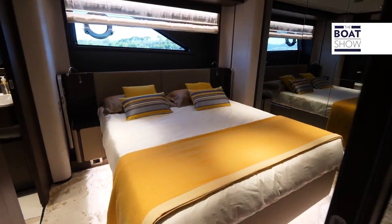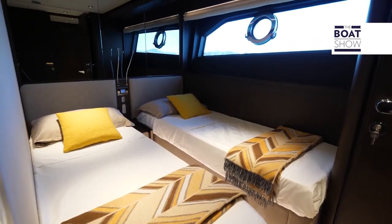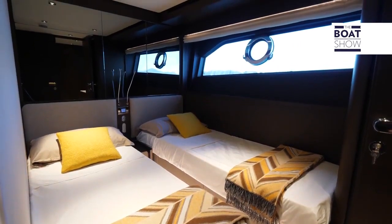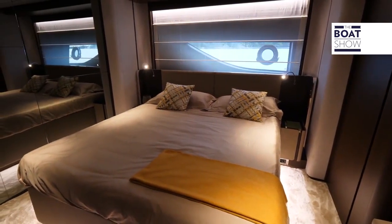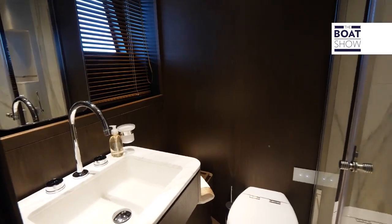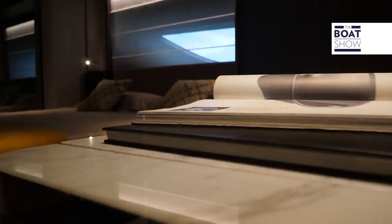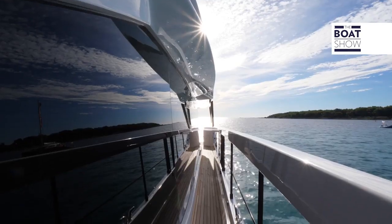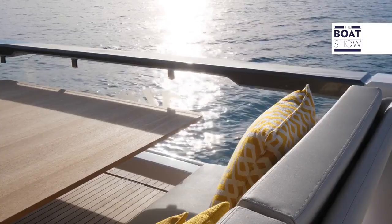Two double cabins and one twin are dedicated to guests. One of these is the VIP, which is larger and more comfortable, but the other is also very comfortable and still has an ensuite bathroom. The cabin, which could be replaced by a kitchen, is a double with twin beds. The crew quarters consist of two cabins with two beds each and two bathrooms.